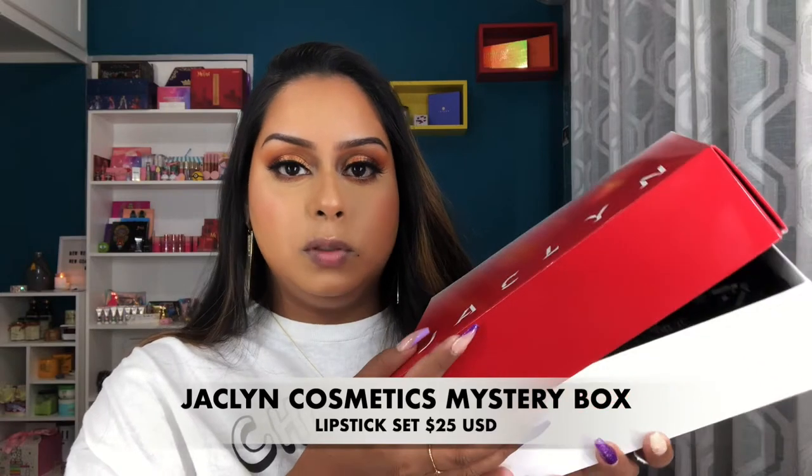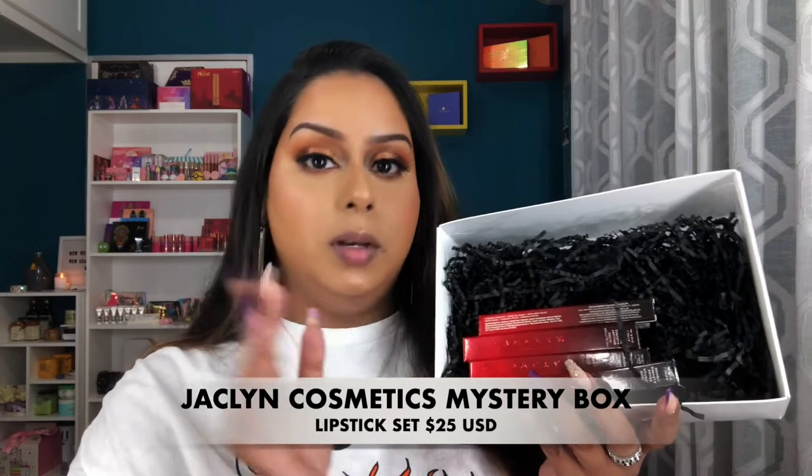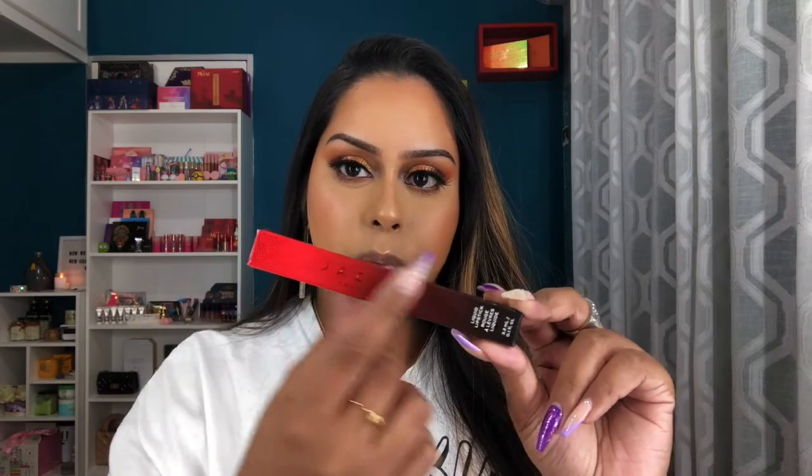This box retailed for $25 US and you get four lip products — three liquid lipsticks and one gloss. The actual carton the lipsticks come in has a really cool red and black ombré effect with the Jaclyn logo, kind of embossed, which is a really nice touch. However, while it looks like it'll have an expensive lipstick inside, the actual packaging of the liquid lipstick, although heavier than my ColourPop ones, gives me ColourPop vibes.